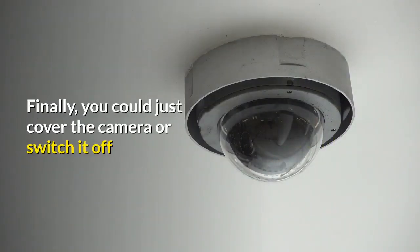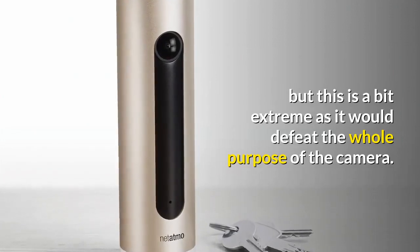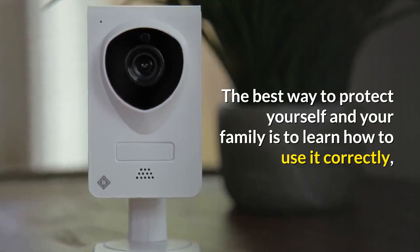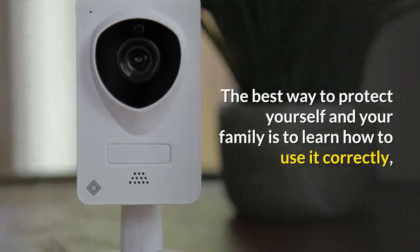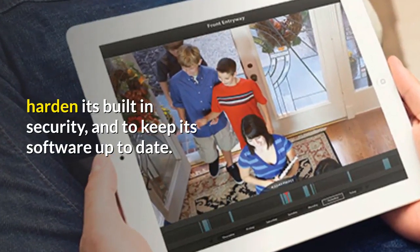Finally, you could just cover the camera or switch it off, but this is a bit extreme as it would defeat the whole purpose of the camera. The best way to protect yourself and your family is to learn how to use it correctly, harden its built-in security, and keep its software up to date.